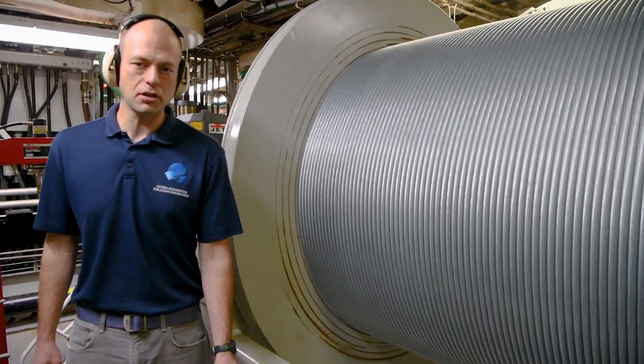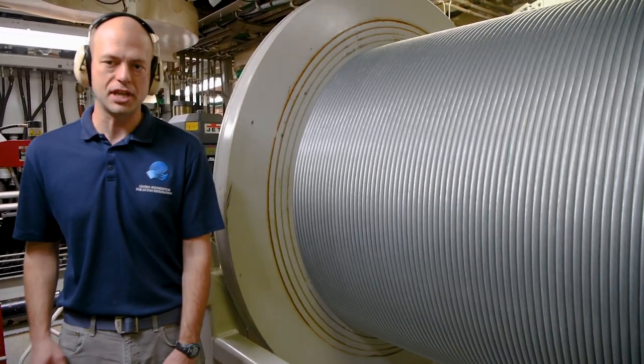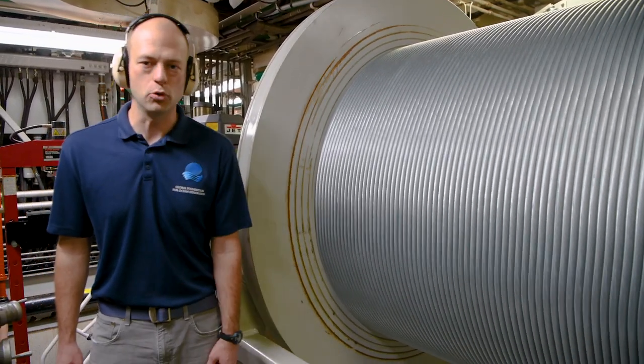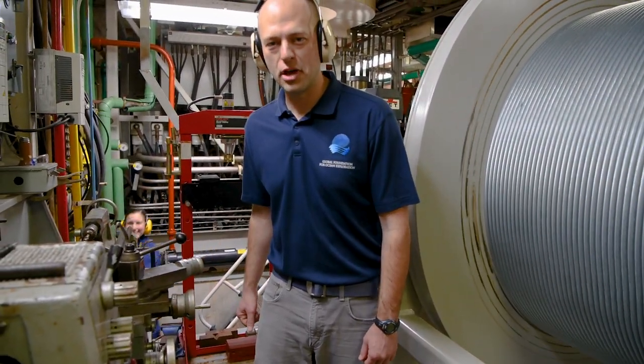Inside that steel cable are the conductors and the fibers that transmit the power and the video and the control signals down to the ROVs when they're on the bottom of the ocean. Right now, we're on our way down to the bottom, and you can see that the cable is being spooled out.